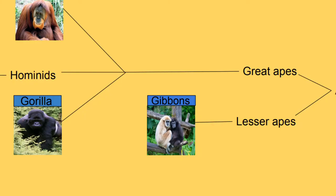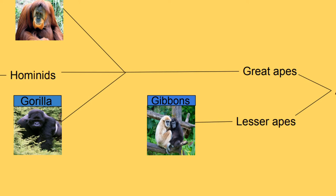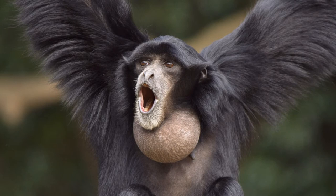Another clade is apes. Apes can be split into the lesser apes and the great apes. Inside the clade of the lesser apes there is one family, the gibbons. Gibbons diverged from great apes about 16.8 million years ago. Gibbons are found in South East Asia and live in trees, rarely going to the ground. There are 18 species of gibbons. Members of the gibbon family include the Golden-cheeked Gibbon, the Lar Gibbon and the Siamang Gibbon.